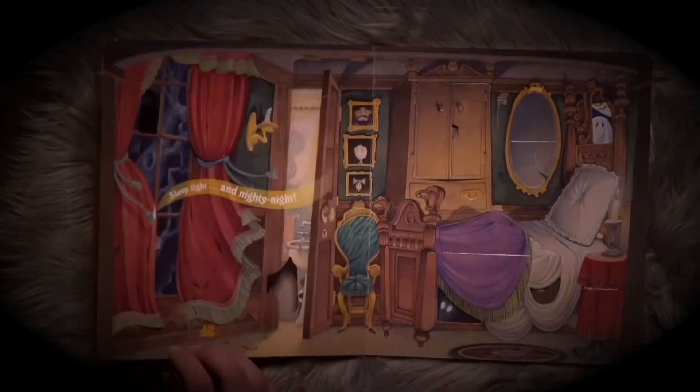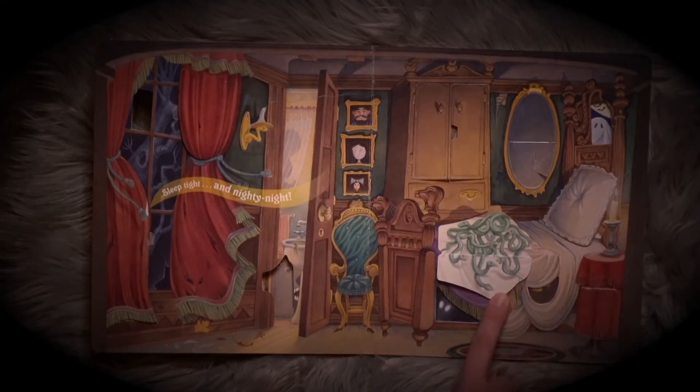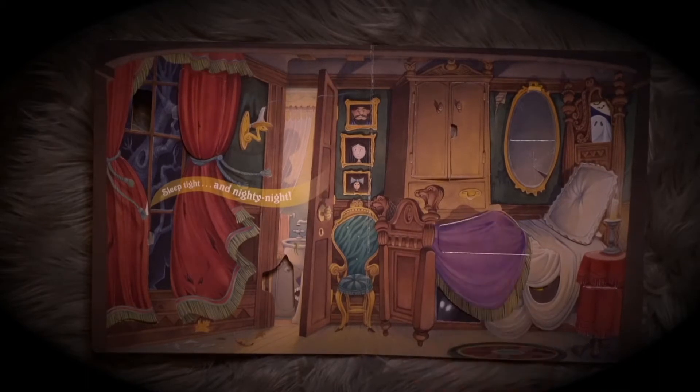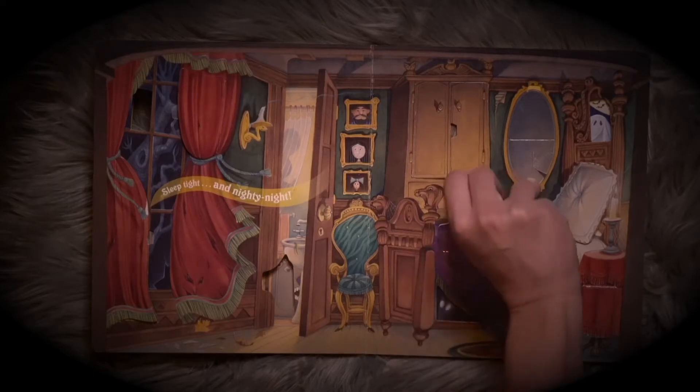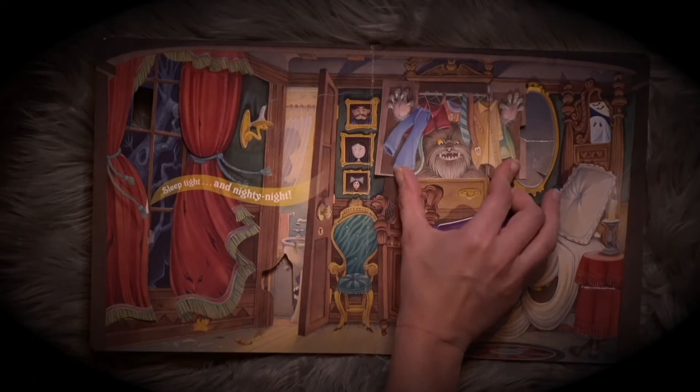Sleep tight and night and night. What's under the covers? A bunch of snakes. Ew, oh my gosh, so scary. What's inside the closet? A scary monster is going to get you.